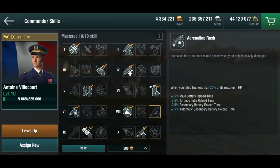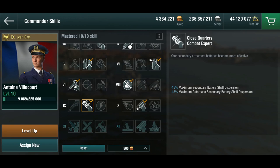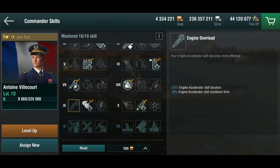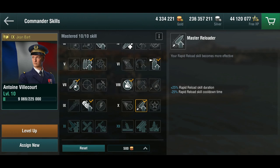Extinguisher I can thoroughly recommend, even though Adrenaline Rush would have been nice for late-game rushes when you get close range and dirty. But given how easy she is to set on fire, I've gone with Close Quarters Combat Expert, because the secondaries and auto secondaries when firing at destroyers are not quite as precise as I'd like. All three here would be a valid choice — you could choose Engine Overload since she does get the engine boost, but Demolition Expert is kind of the default choice for non-German battleships at this tier. And yes, the Master Reloader is absolutely necessary.